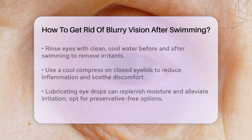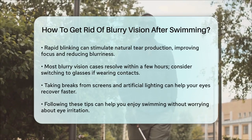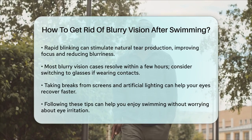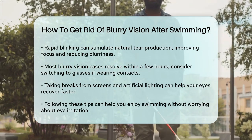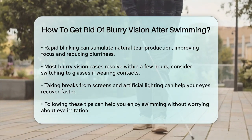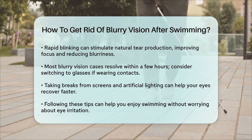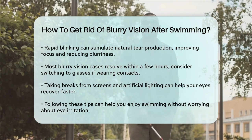Most cases of blurry vision caused by swimmers resolve on their own within a few hours. However, if you wear contact lenses, it's a good idea to switch to glasses for a few days after experiencing swimmers to allow your eyes to heal completely. Discard any contact lenses worn while swimming, as they may harbor trapped chlorine and other chemicals. To avoid straining your eyes, take breaks from screens and artificial lighting until your eyes recover. This will help your eyes heal faster and reduce discomfort.